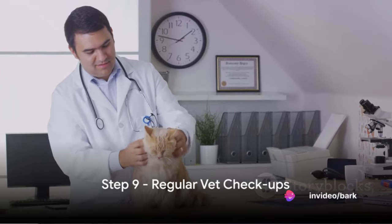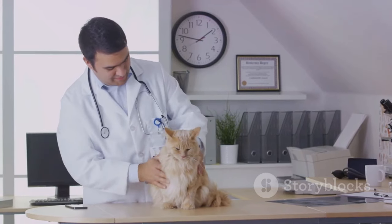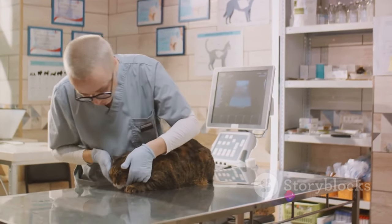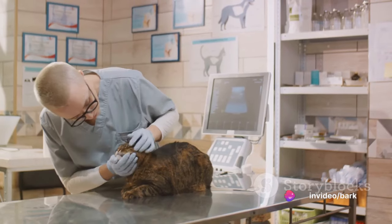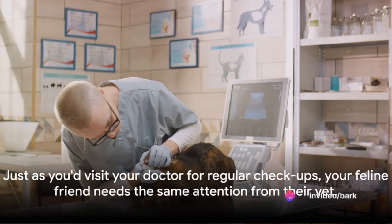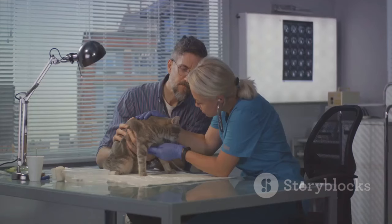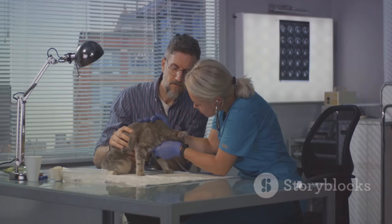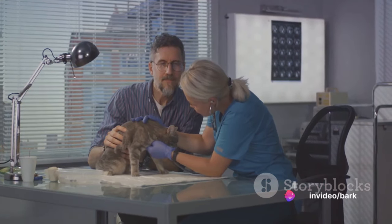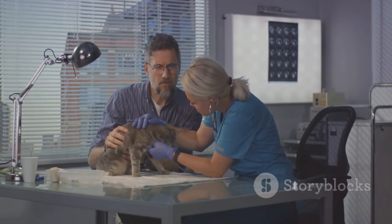Step 9: Regular vet checkups. Just as you'd visit your doctor for regular checkups, your feline friend needs the same attention from their vet. These visits are crucial for maintaining your cat's health and supporting effective training. Imagine trying to teach a child when they're not feeling well — it's a similar situation with your cat. If they're under the weather, they're less likely to be receptive to training. Regular vet visits ensure that any health issues are detected early and addressed promptly, keeping your cat in the best possible condition for learning.